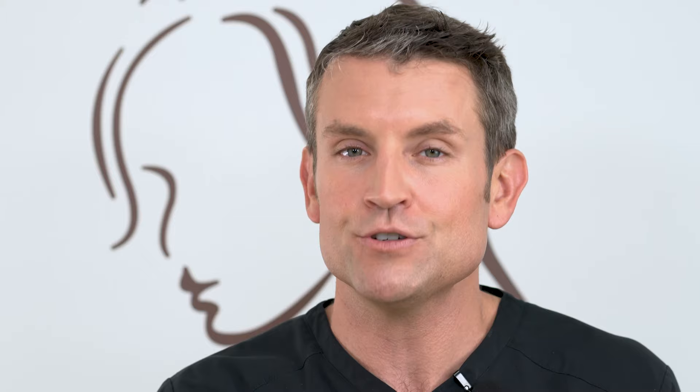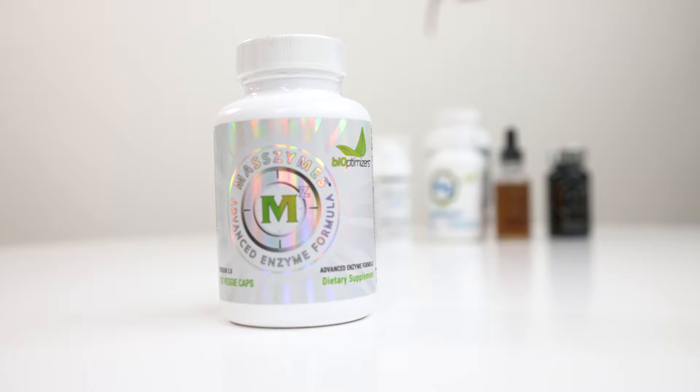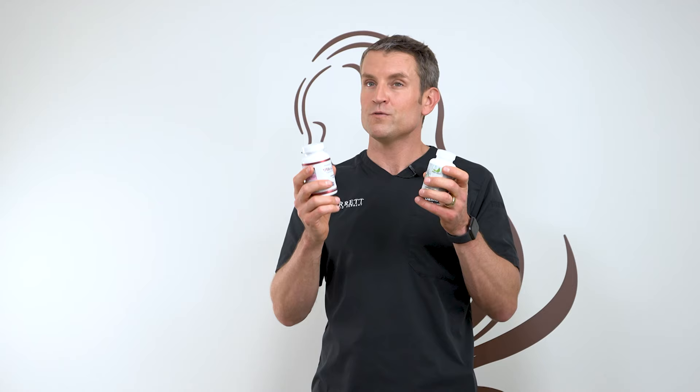There's also a product called Heal Fast — it's a vitamin supplementation designed to help you heal right after surgery so your body has the necessary nutrients. You need to take five of these twice a day. I know that's a lot, but you need all of these nutrients to heal and to detox your body from the anesthesia. The other product is Mass Limes, which has a whole host of digestive enzymes. Take four of these pills with every meal to help break down food, decrease inflammation, and help you absorb nutrients. This has been proven to speed up your recovery and is a must if you're having any surgery by me.